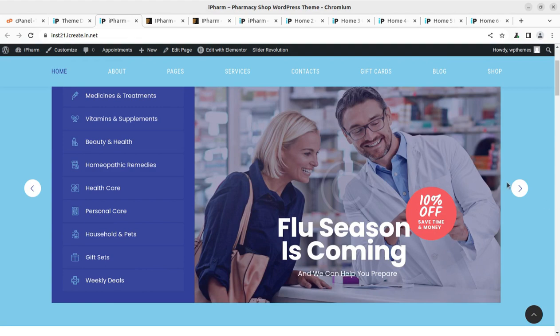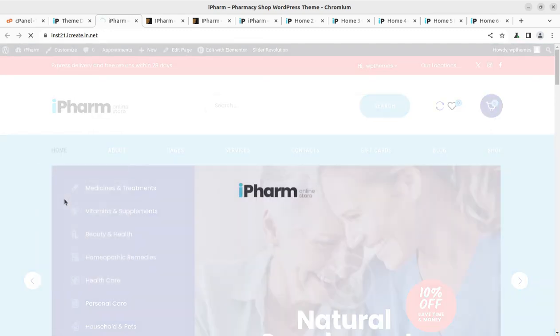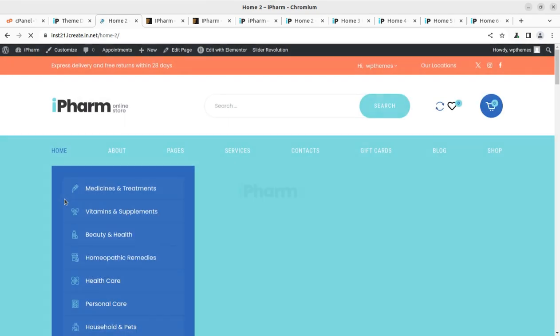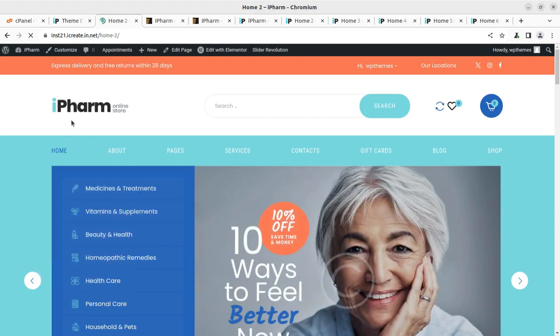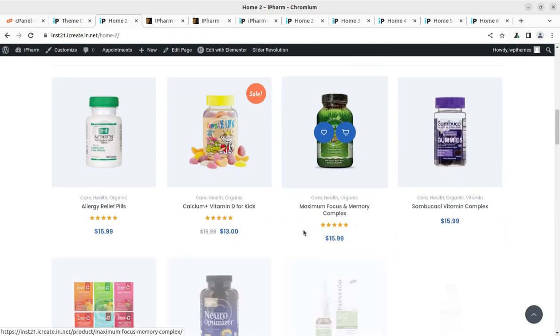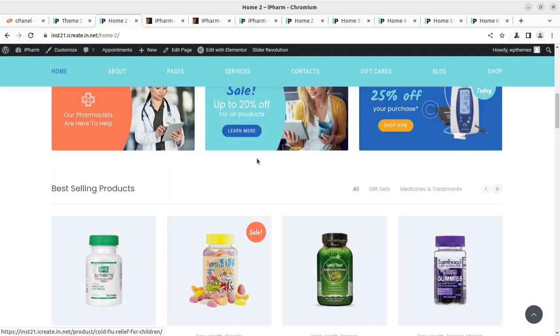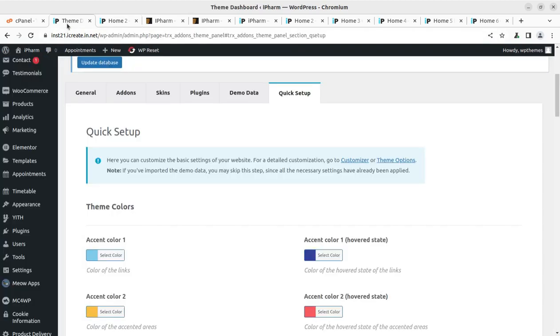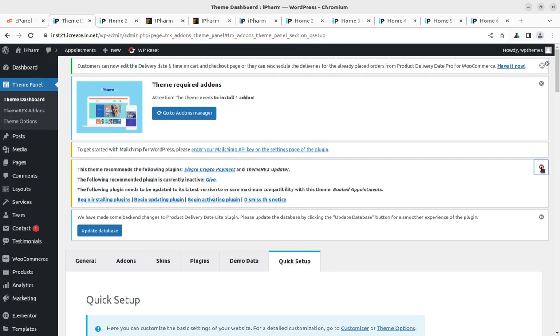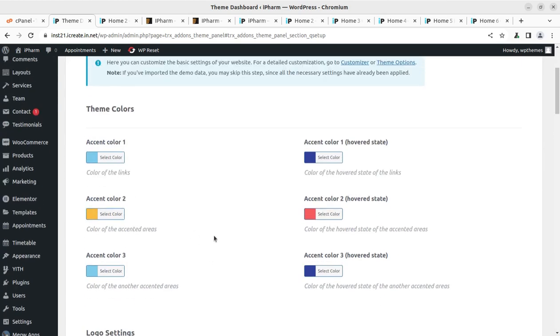We have this wonderful website and we have multiple home pages — we can select any of these for our website project. It's a simple process of creating a website and we have created this online medical store website using the iPharm theme. All pages are here: we can check pages for Services, Contacts, Gift Cards, Blog, and Shop options. Now I'm taking you quickly to the back end to show you what we have received in this installation.